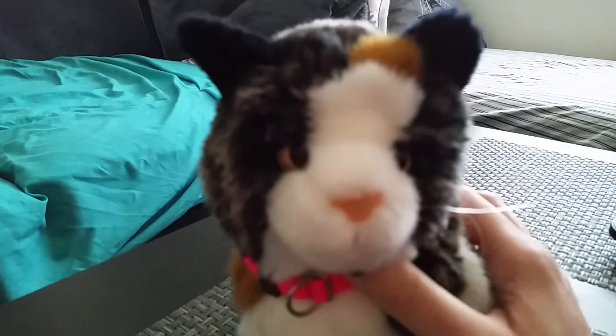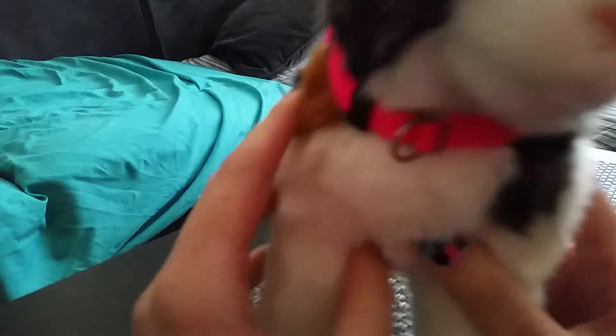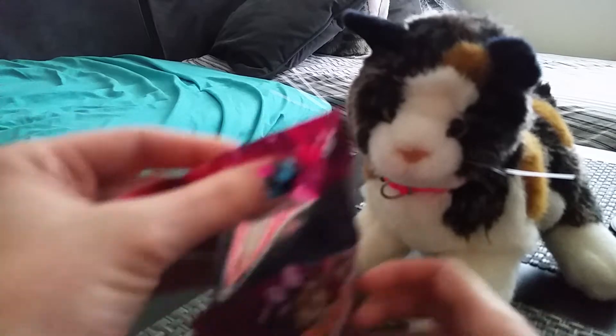Hey guys, it's Vesper, and I'm here with Mozart. I have another blind bag opening for you guys, and it is the Puppy in My Pocket Series 2 again. I did open them just to make them a little bit easier.